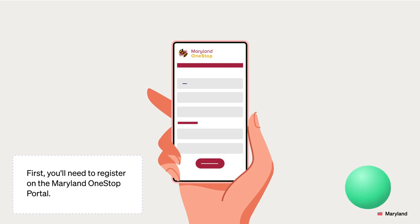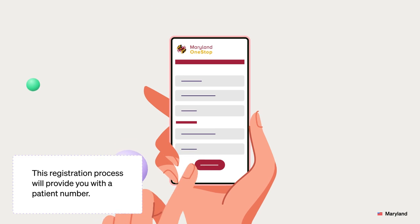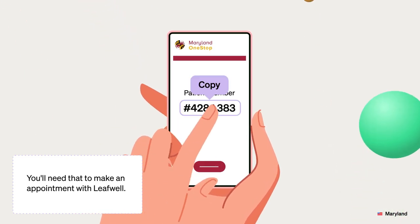Getting certified for your Maryland medical card online is quick and easy with LeafWell. First, you'll need to register on the Maryland One-Stop portal. This registration process will provide you with a patient number, which you'll need to make an appointment with LeafWell.